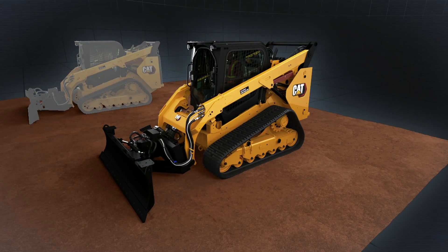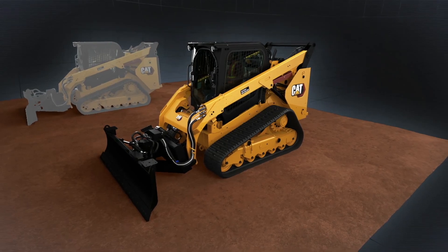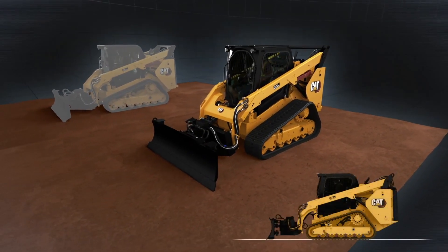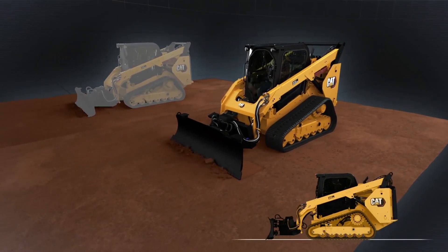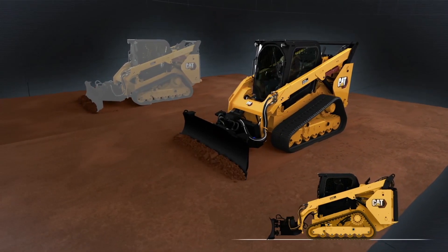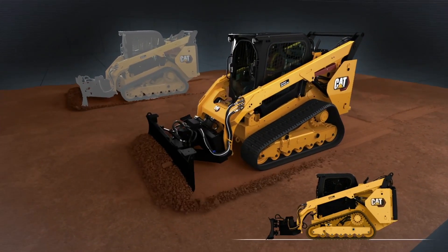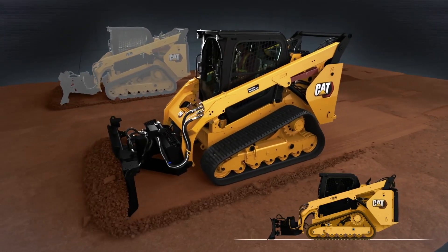Machine and attachment sensors control automatic adjustments to assist the operator when using the Smart Dozer Blade. When the machine starts to pitch forward, the response is an immediate blade raise that stops the dive and prevents an unwanted valley. Likewise, if the machine pitches back, an immediate blade lower keeps the Smart Dozer on grade.